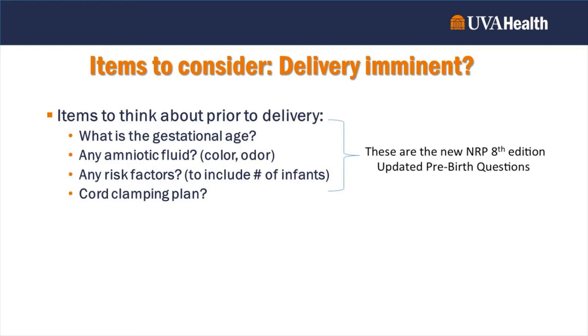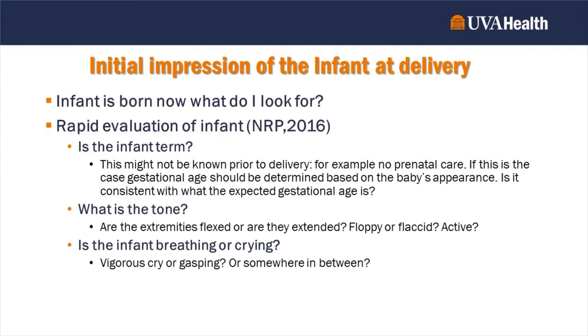The fourth question: what is the cord clamping plan? What is our plan after delivery, and why is it important? Are we delaying cord clamping so the baby has more time to receive nutrients and blood from mom and the placenta? Or are we cutting the cord immediately after delivery and handing the baby off? All of these things are important to know and plan for prior to delivery.